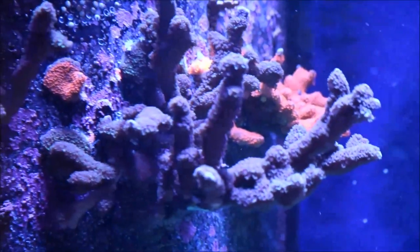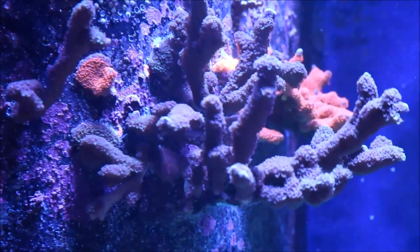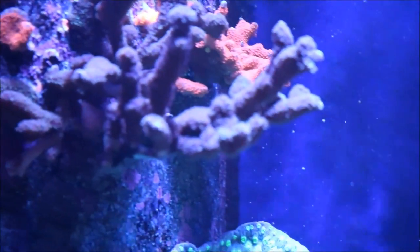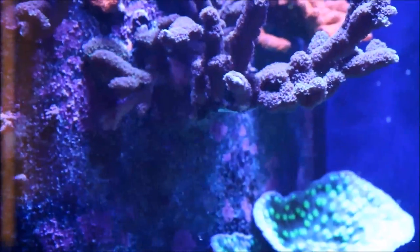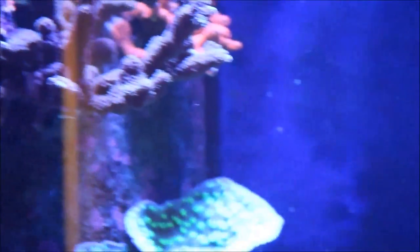Up above it is the purple Digi, the red Digi, and a little piece right there in the center atop that red Setosa coral. They're filling out this section of the overflow and doing exactly what I wanted them to do from the beginning — basically make this ugly overflow look really nice.